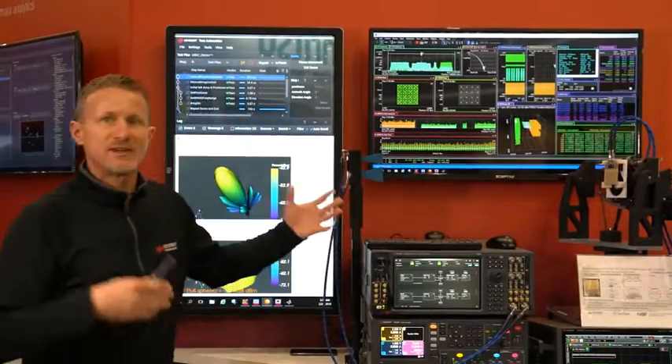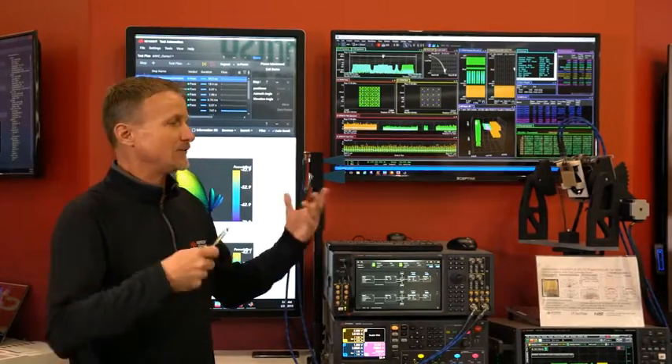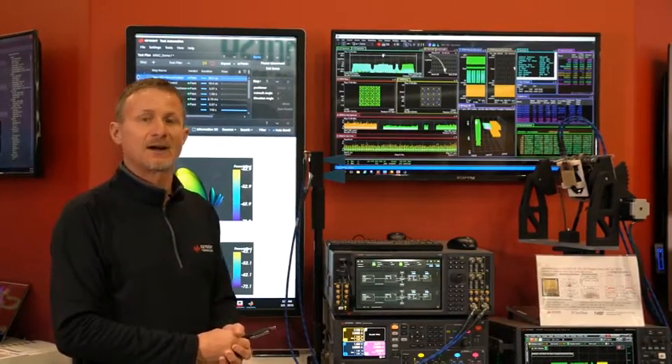So these are a few of the different things that we can measure with our 5G testbed. If you have any questions, contact Keysight.com. Thanks for watching.